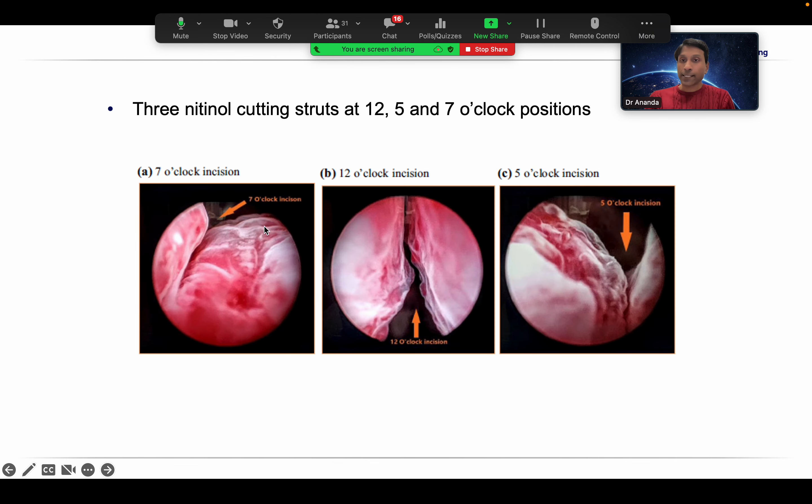If the patient has difficulty voiding after iTind placement, you can pass a 12 French silicone catheter alongside the implant to drain the bladder. The implant is left for five to seven days, which is where the cavity opens up. Those five to seven days are a bit crucial — the patient will have symptomatic storage symptoms, bleeding, etc. Ideally, if you leave it for seven days, you will get a better cut.